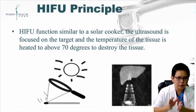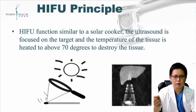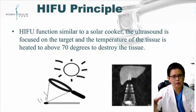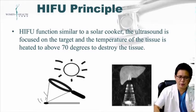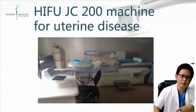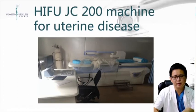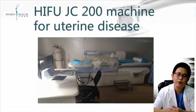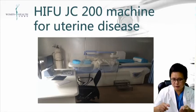HIFU works similarly to a solar cooker — the ultrasound is focused on the target tissue and the tissue temperature is raised to 70 degrees, destroying the tissue. This is the HIFU GC-200 machine, specially designed for uterine disease. In China, HIFU has a history of 15 to 20 years, and we use it to treat uterine disease, mainly fibroma and adenomyosis.